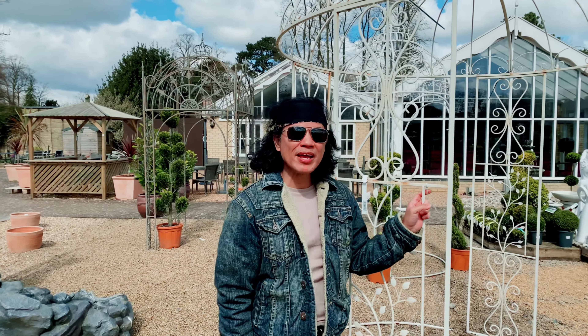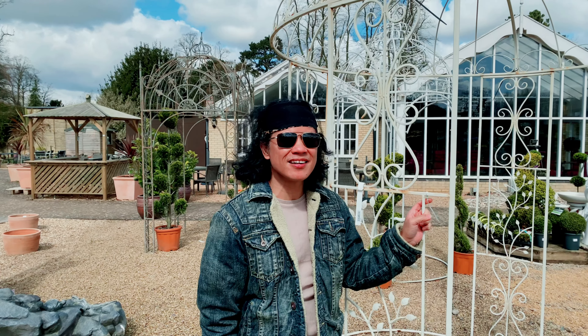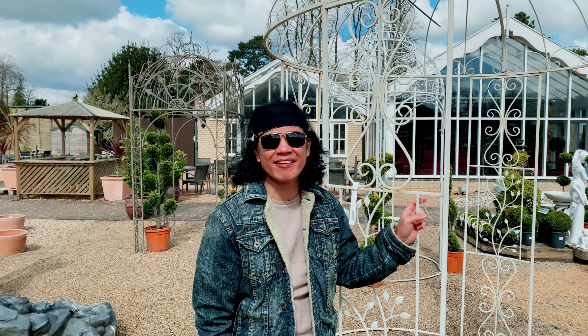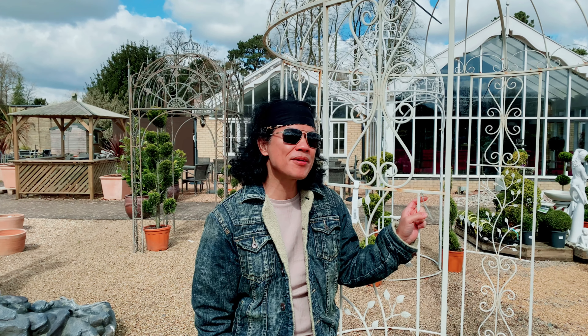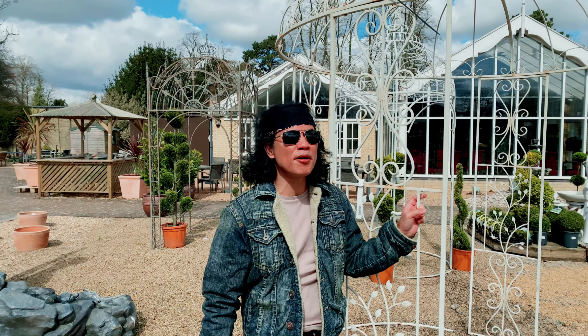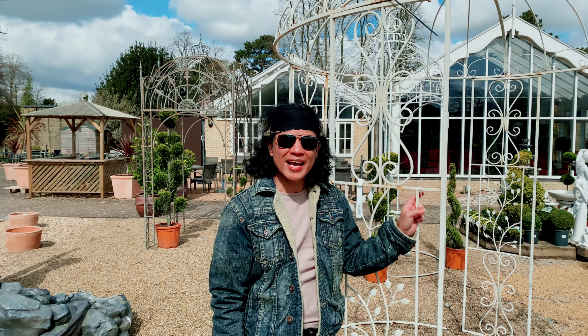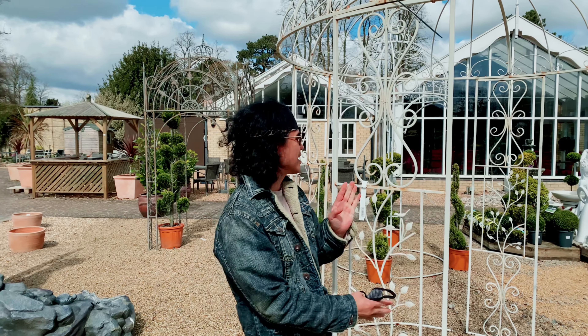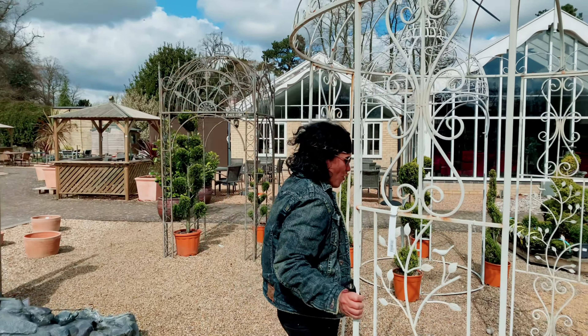So here I am now in Bosworth's Garden Center. I have visited this garden center several times since we moved into the area. Actually, this is one of their main branches — the other one is just a few minutes' drive from where I live. But we liked it here because it's quite spacious and beautiful. Places like this — I always wanted to have one like this.